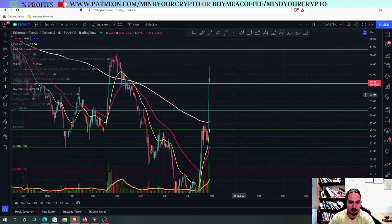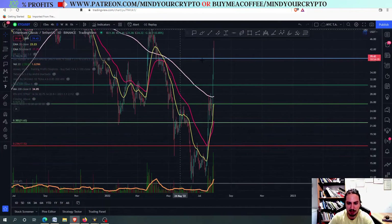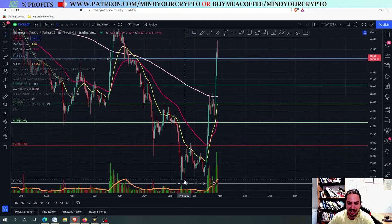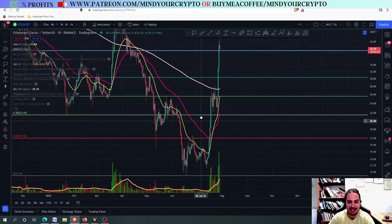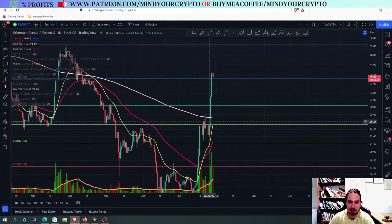First of all, I have drawn the Fibonacci from the top that we had back on 29 to 30 March to the bottom back on 8 June. And you can see that the double bottom pattern played out nicely right here, and then it broke out even from the 200 moving average back on 27 July.